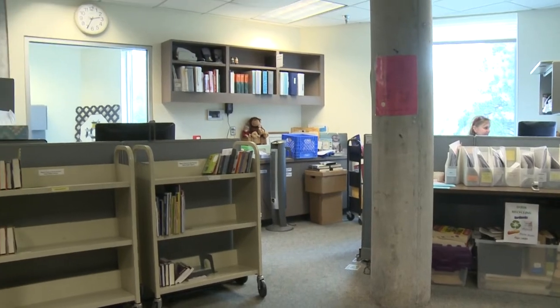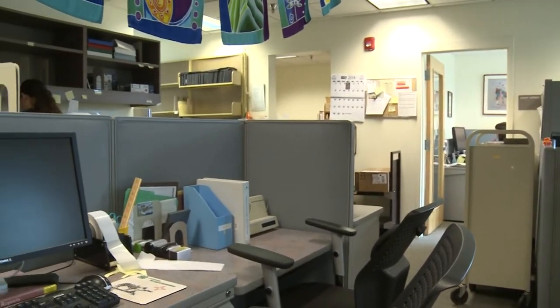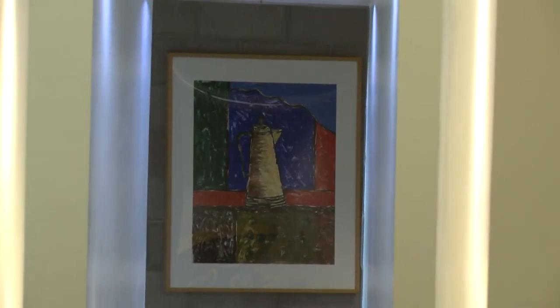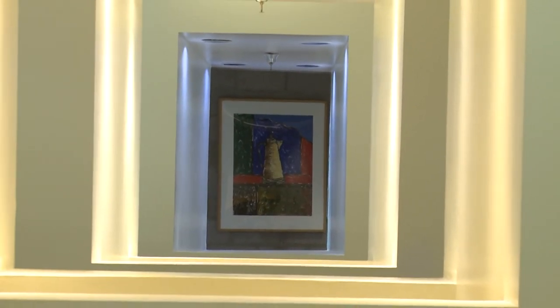Hi, my name is Michelle. I work at Mesa Public Library in Technical Services. This is where we order all of the materials that you get to read. We order them, purchase and pay for them, and then we catalog the books — describing what the item is about and making it searchable so you can find it in our computers. Then we process the material with stickers and labels before they go on the shelves. After that we forward them to the circulation department and they put them out on the shelves for you to find.